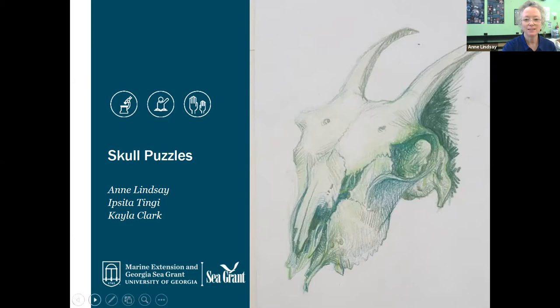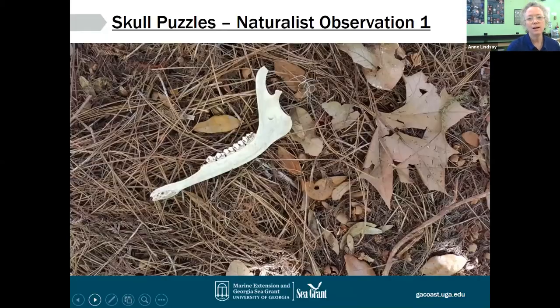Thanks Ipsida. Hi everybody, my name is Ann Lindsey. I am one of the educators for the University of Georgia Marine Extension in Georgia Sea Grant and I work down in Savannah on Skidaway Island at the Marine Education Center and Aquarium. I am so happy y'all have joined us for a program we're calling Skull Puzzles. I'm going to share a couple of slides at the beginning and then we're going to move to some live action interaction with skulls that I have here in the lab with me.